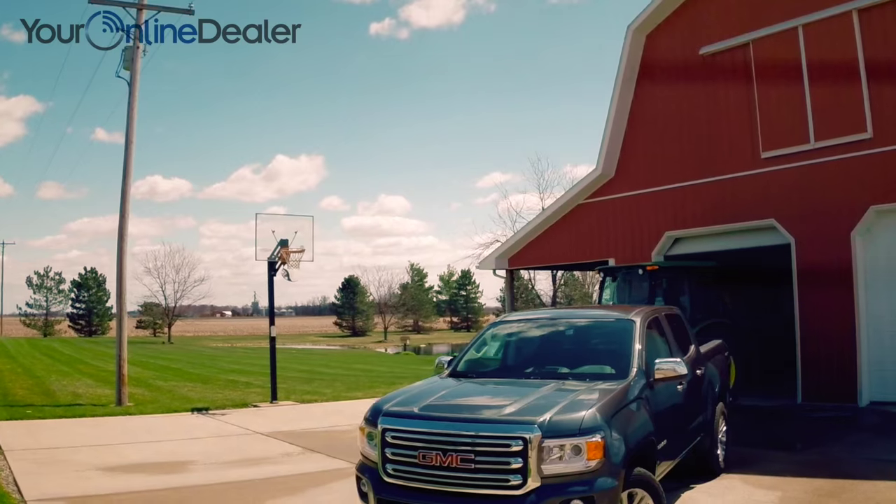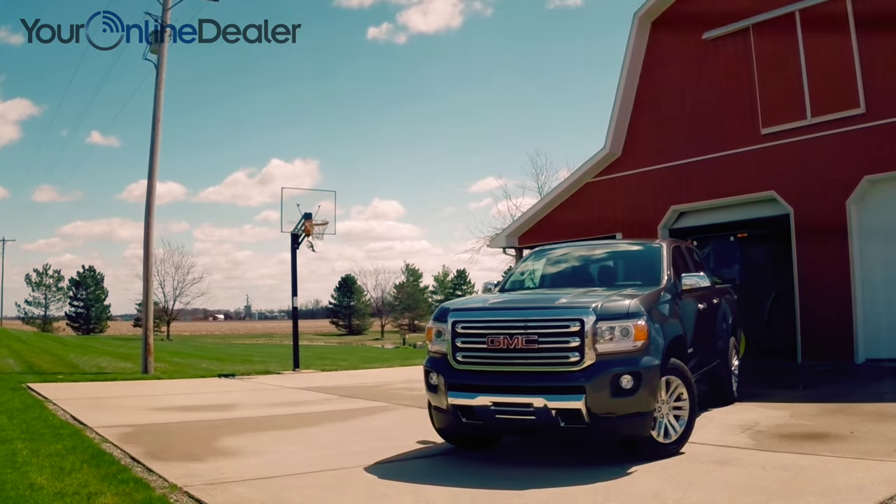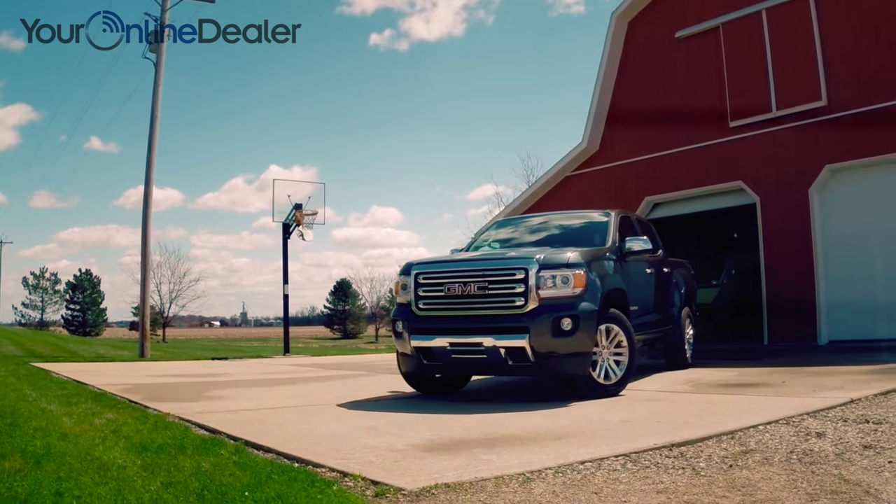The new Canyon — a striking design, powerful performance, and professional-grade attention to detail. GMC hasn't just re-entered the mid-size truck segment; they're leading it.